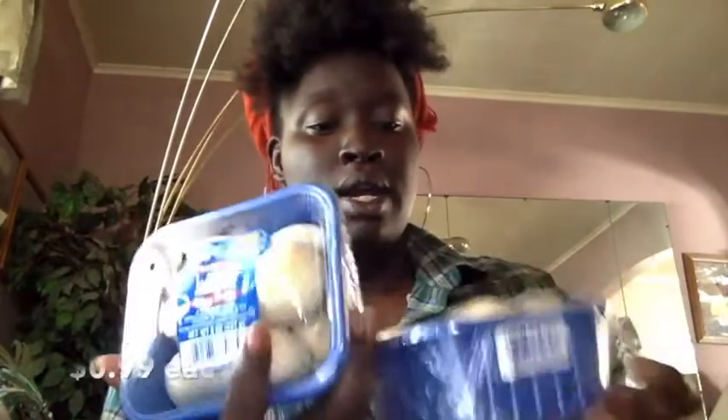I also got some mushrooms. I got two because these were $0.99.